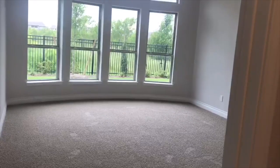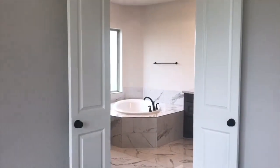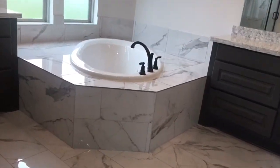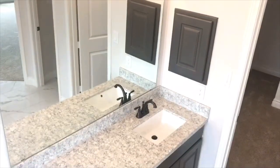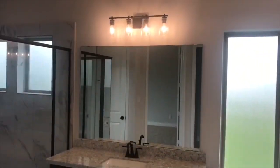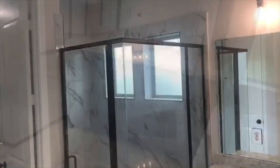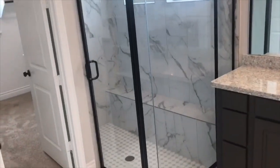The master suite has four large windows and is spacious, with double doors that lead you into the master bath, which includes a large garden tub, dual vanities, a separate glass-enclosed shower, and two large walk-in closets.